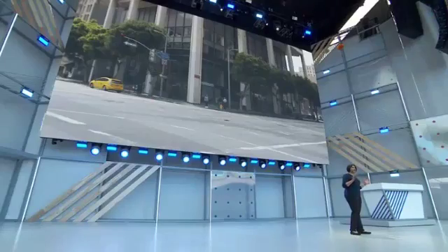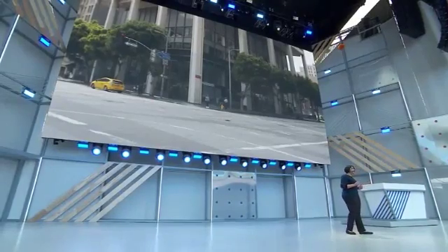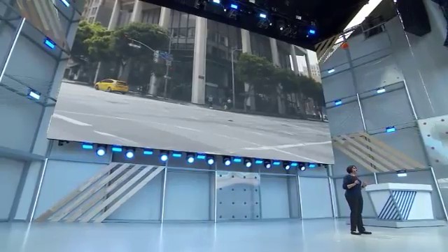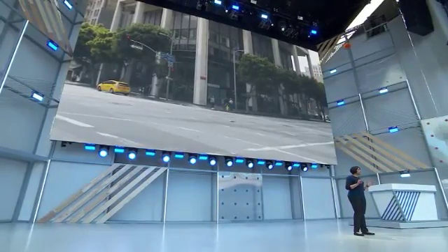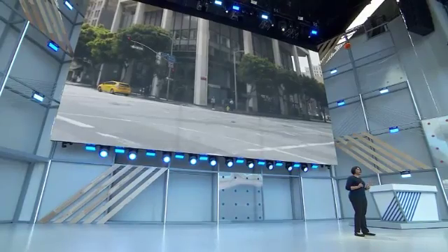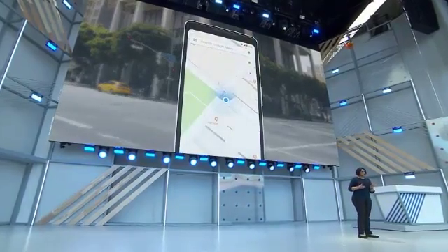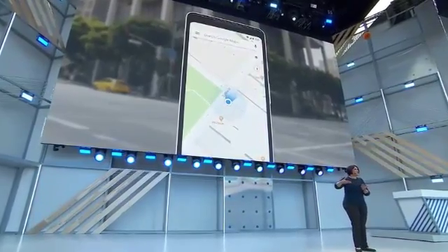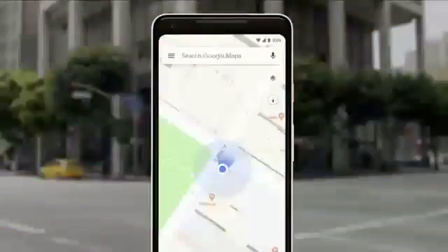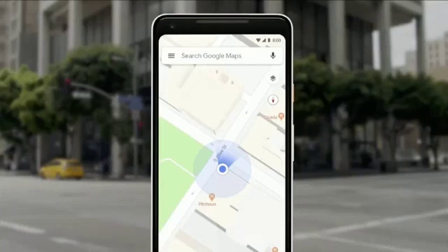You're late for an appointment or a tech company conference — that happens — and then your phone says 'head south on Market Street.' So what do you do? One problem: you have no idea which way is south. So you look down at the phone, you're looking at that blue dot on the map, and you're starting to walk to see if it's moving in the same direction. If it's not, you're turning around. We've all been there.